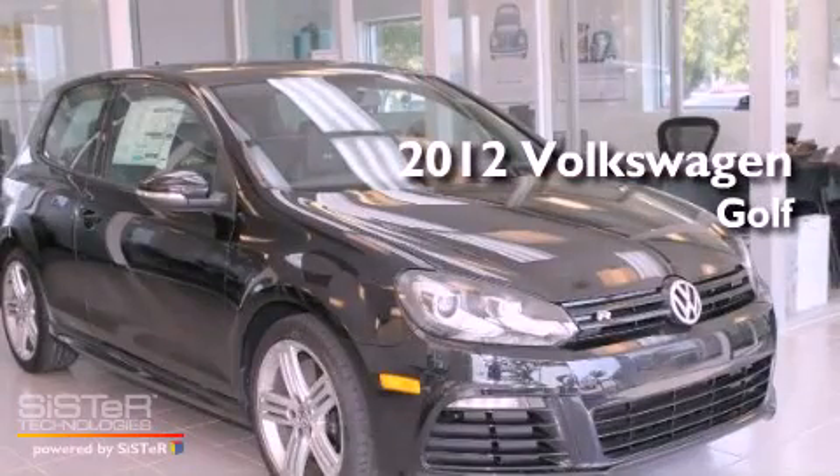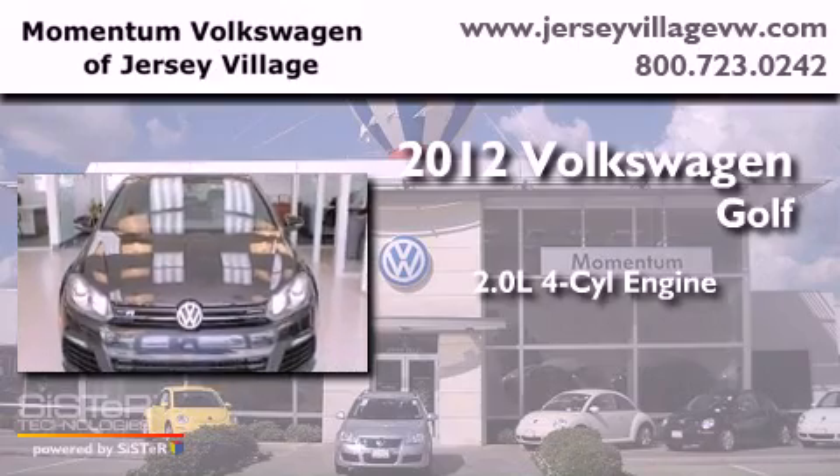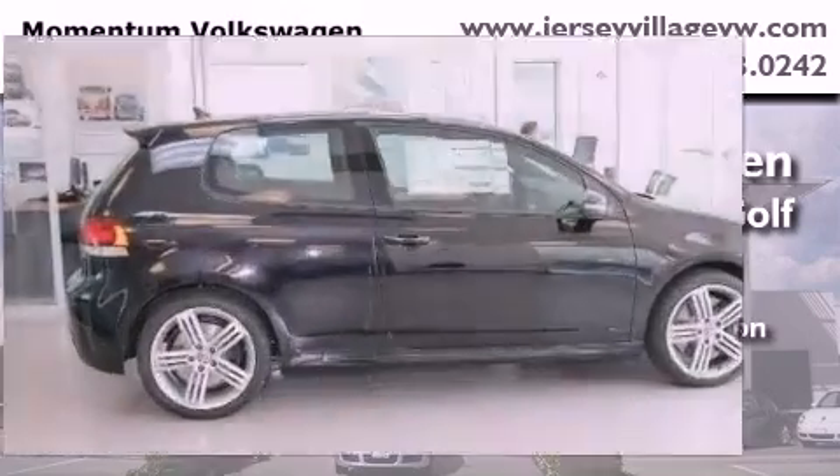This is a brand-new 2012 Volkswagen Golf. It has a 2.0-liter four-cylinder engine, an automatic transmission, and all-wheel drive.